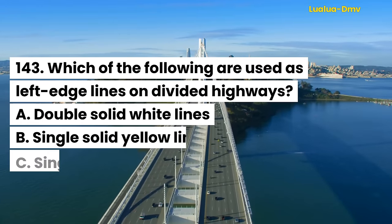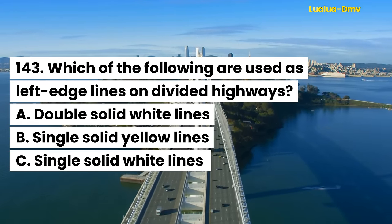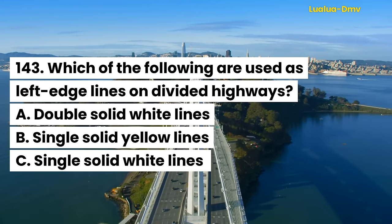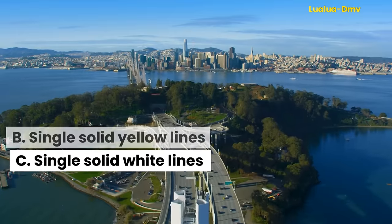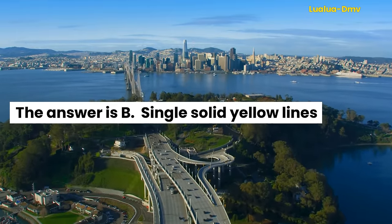Question 143. Which of the following are used as left edge lines on divided highways? A. Double solid white lines. B. Single solid yellow lines. C. Single solid white lines. The answer is B. Single solid yellow lines.